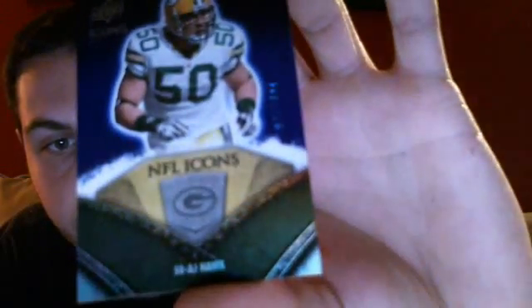Base, base, base, base, base. And I got out of 250 — A.J. Hawk, NFL Icons, out of 250.